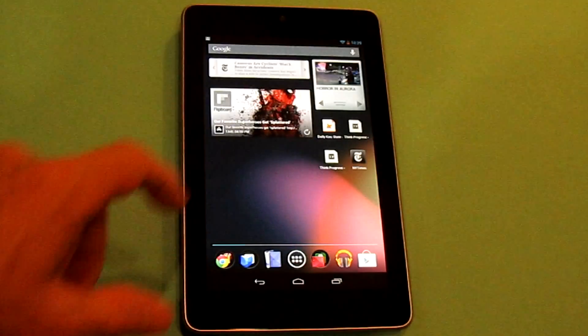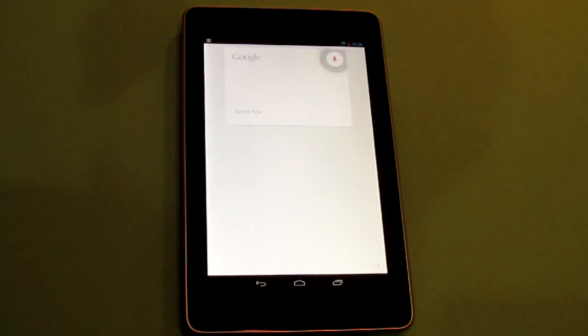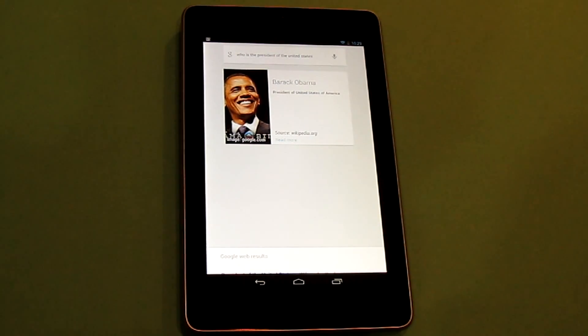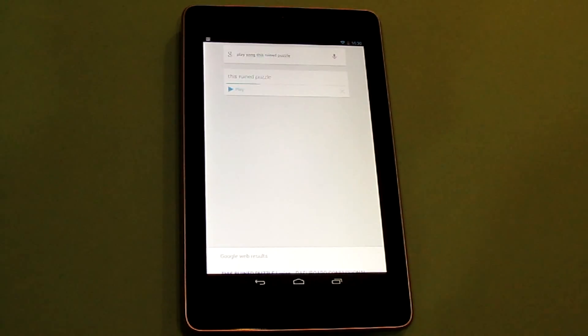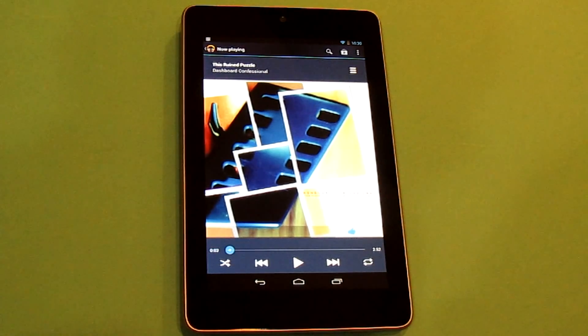And of course you can do voice-activated searches, such as: 'Who is the president of the United States?' — and it responds: 'The president of the United States of America is Barack Obama.' There are a lot more sophisticated ones, but that happened to be the first one that came to mind. You can also do things that are more local, such as: 'Play song This Ruined Puzzle' — and as you can see, it goes over to the Google Play Music app and picks it up right away. This worked the same way on the Samsung Galaxy Nexus after I got the Jelly Bean update.